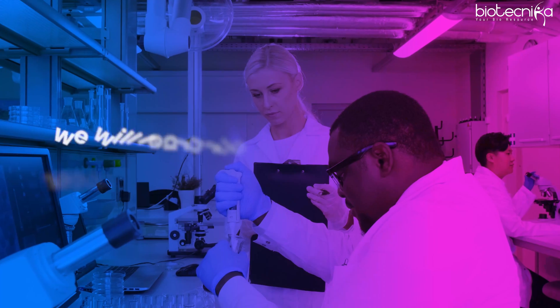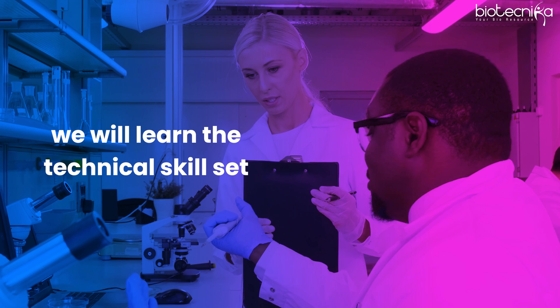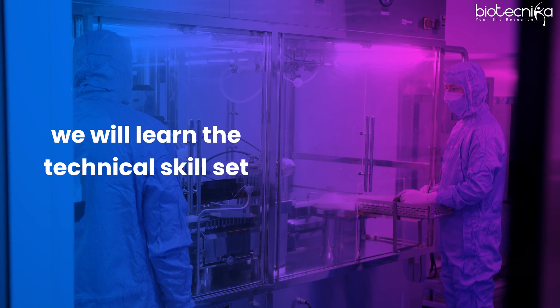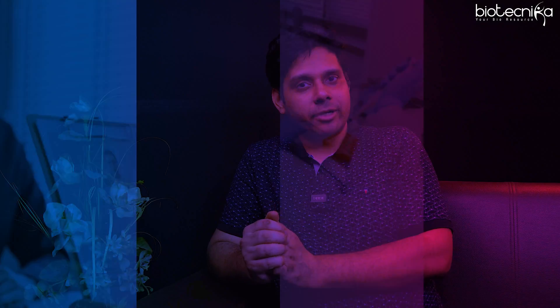You will learn the technical skill set, and not just that — you will learn troubleshooting: when a machine is not working, when results are not coming, when the sample is corrupted, or something went wrong in the experiment. Working in a lab will enhance your employability.